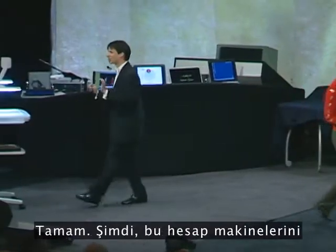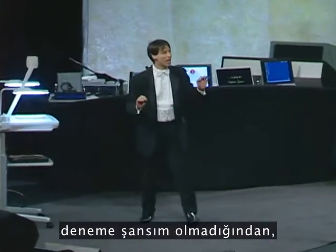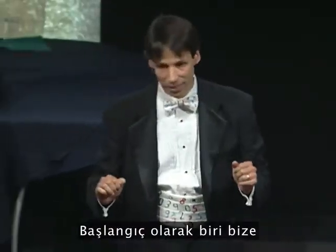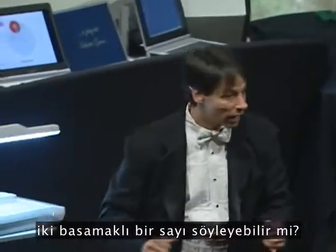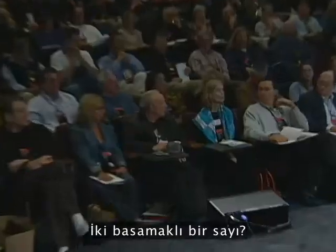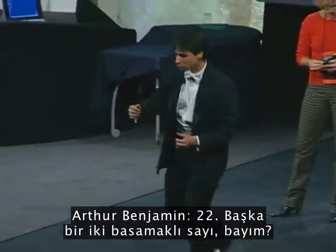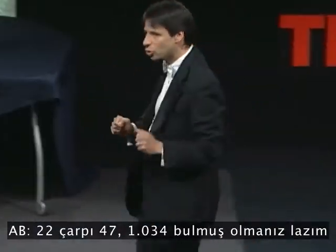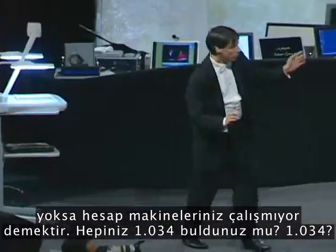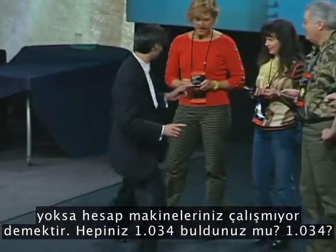Since I haven't had the chance to work with these calculators, I need to make sure that they are all working properly. Would somebody get us started by giving us a two-digit number, please? Twenty-two. And another two-digit number, sir? Forty-seven. Multiply twenty-two times forty-seven. Make sure you get one-thousand-thirty-four, or the calculators are not working. Do all of you get one-thousand-thirty-four?